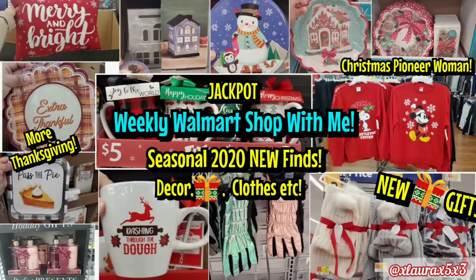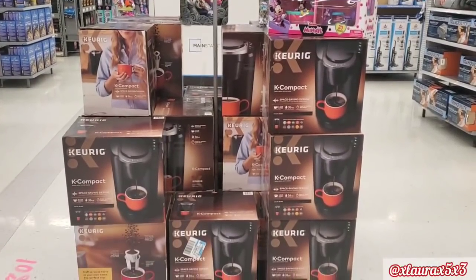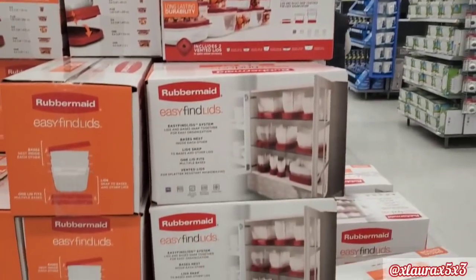Hey everyone, it's Laura. Welcome back to another weekly Walmart shop with me. I found lots of amazing new finds on this trip — lots of seasonal finds from all departments. So you guys already know, let's walk around the store just as if you were shopping with me. And if you are new, subscribe if you love Walmart updates.